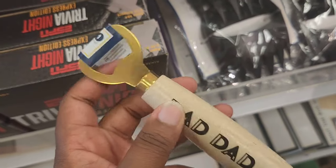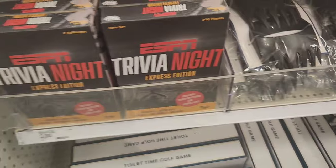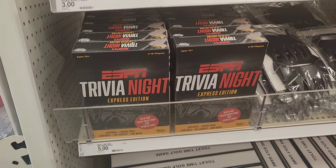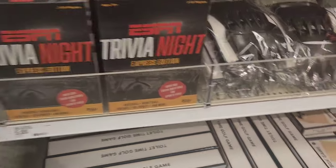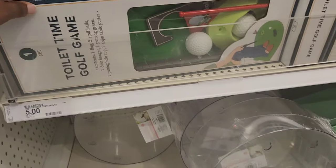On the other side, they have Father's Day gifts out. This is a bottle opener. You have items like ESPN Trivia Night — I was showing my husband, like, look! We won't be able to play that because I can't keep up. They also have neat little gifts like a toilet golf game.